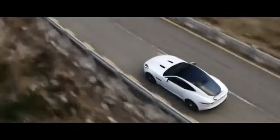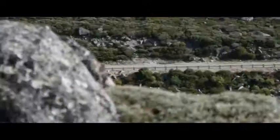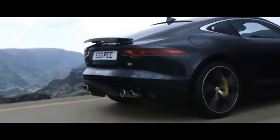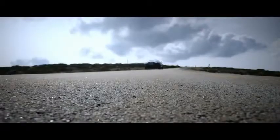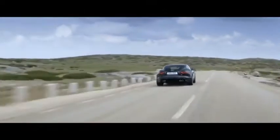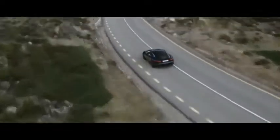New for the F-Type Coupe, we now have our second generation active differential. The advantage of an active differential over a mechanical differential is that we can map it to operate in the way we want during a number of different driving events — that could be acceleration, entering into a turn, exiting a turn, or simply at high speed where we want to control the stability of the vehicle.